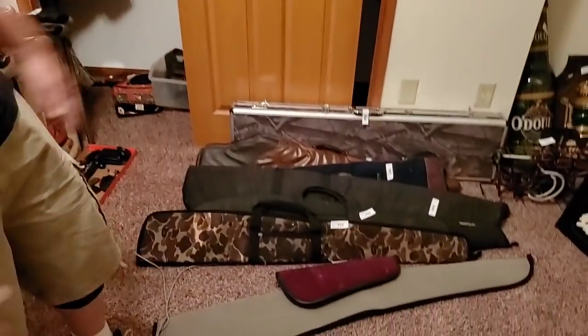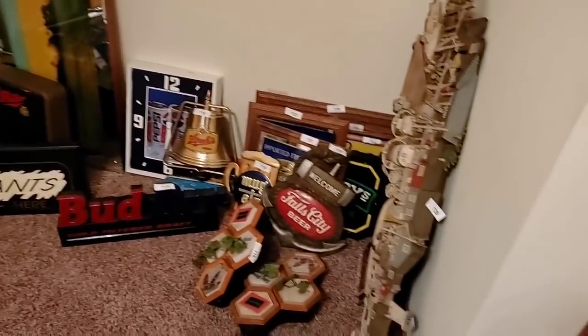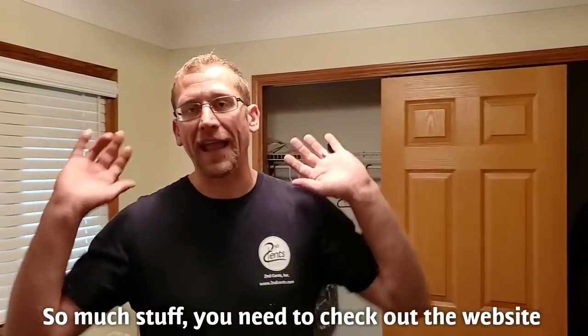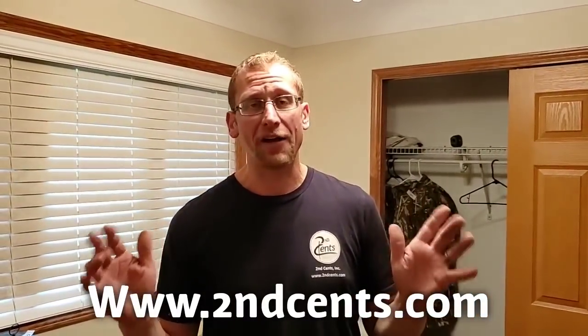And look over here — more beer signs, more drink signs, a Pepsi clock, all kinds of stuff, an instant lottery ticket dispenser, gun cases. There's just too much — you've got to go to the website, www.secondcents.com, over a thousand lots. We're still cataloging — it just keeps coming and coming. There's cars here, there's all kinds of stuff. Just keep looking, keep watching, let's see what else we can find.